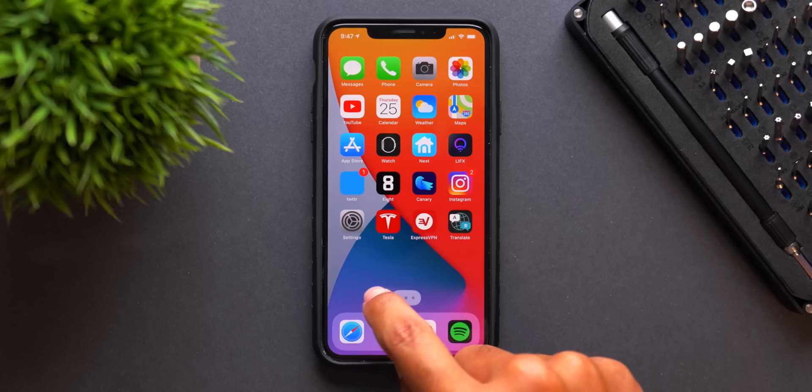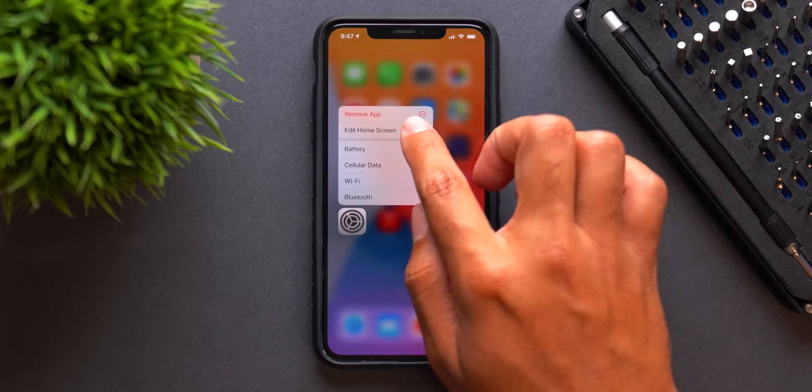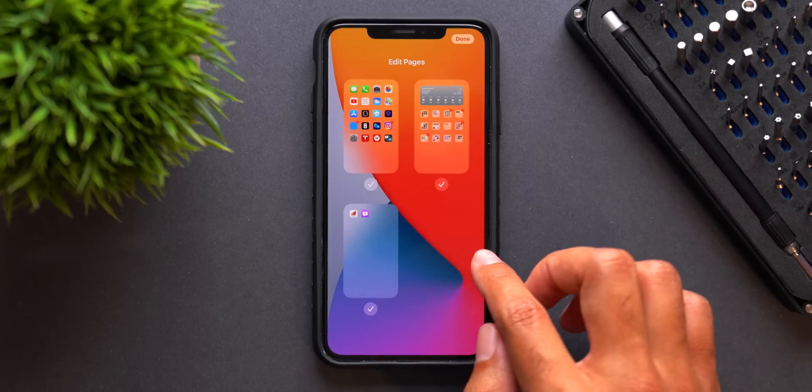Now, onto the big topic: should you install the beta onto your personal device? For the average user who doesn't want any bugs, hold off until the public betas, as those are typically more stable and meant for general use. For those who don't mind a few bugs and really want those new iOS 14 features, go for it — but keep in mind your mileage may vary on battery life, new features, and usability. I've seen a lot more positive comments supporting iOS 14 versus previous first betas, so I would recommend it — it's actually a very stable beta 1 build.